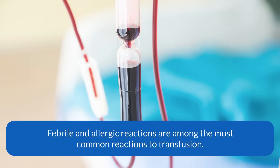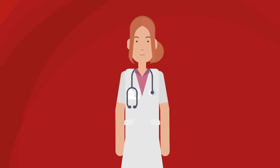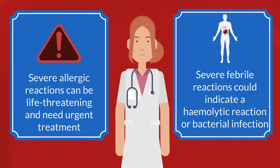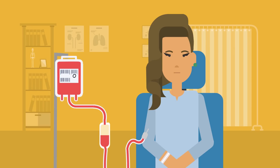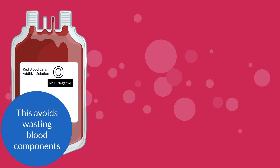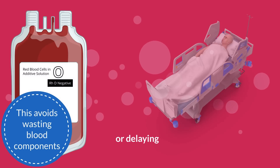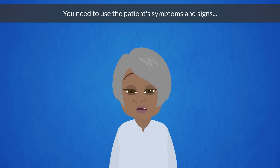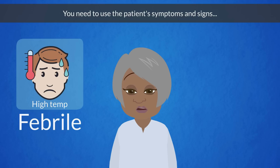Febrile and allergic reactions are among the most common reactions to transfusion. It is important to recognise them promptly because a severe allergic reaction can be life-threatening and need urgent treatment, while a severe febrile reaction could indicate a haemolytic reaction or bacterial infection. It is equally important to distinguish mild reactions, as transfusion can often continue after appropriate assessment and treatment. This avoids wasting blood components or delaying a necessary transfusion.